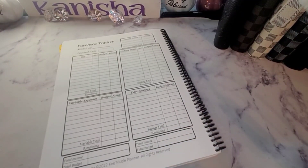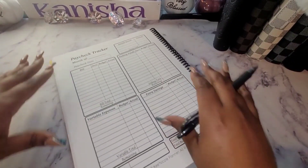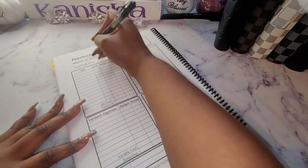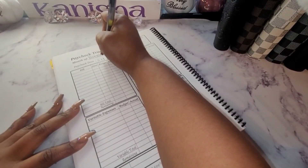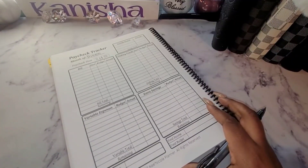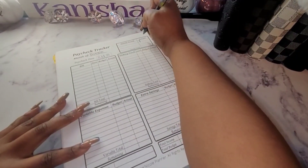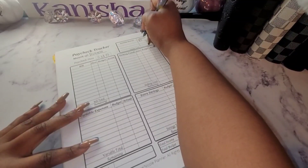Let me find the ink pen real quick. I'm going to write down November 11/04/22. I am going to be doing $365.